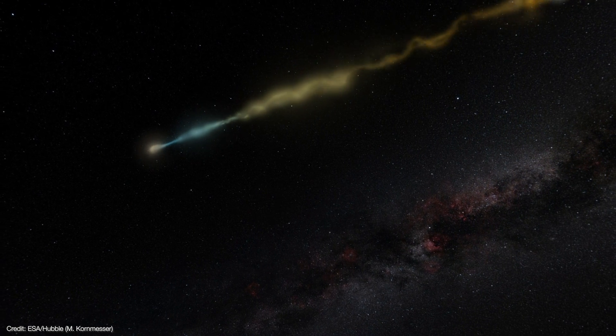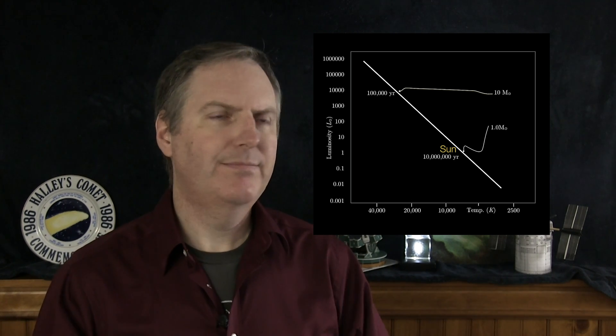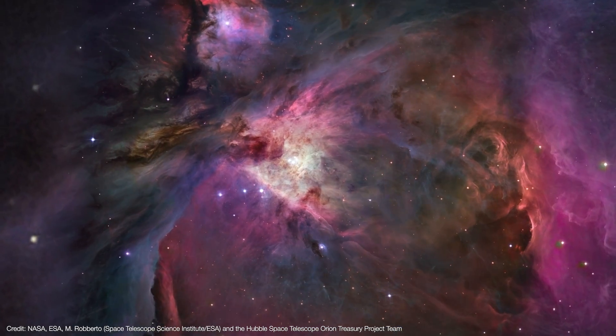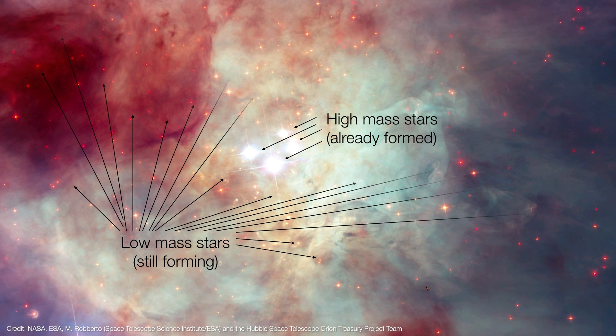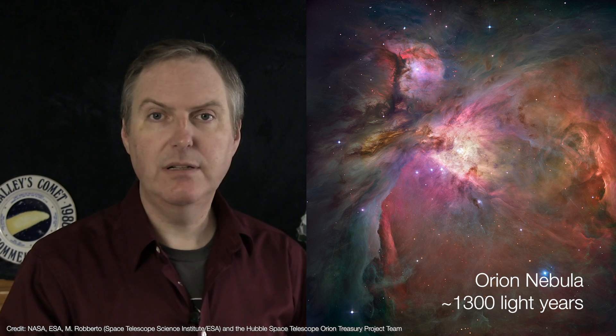Most of what we know about how stars form comes from studying low mass stars like our Sun undergoing formation, and this is for two reasons. First, low mass stars take a lot longer to form than high mass stars. A star roughly the mass of our Sun can take up to 10 million years to form, whereas a star 10 times the mass of our Sun can take as little as 100,000 years. That means there's less chance that we would catch a high mass star forming. Also, high mass stars are far less common, and low mass stars are generally fainter, limiting us to studying stars relatively close by in our galaxy.